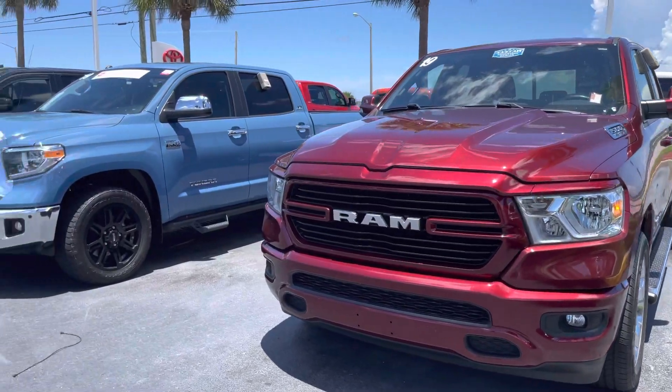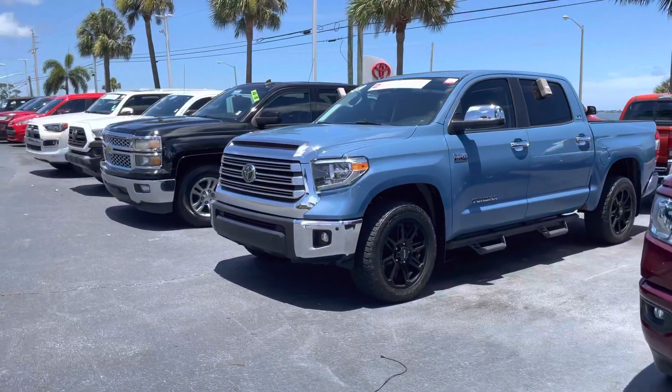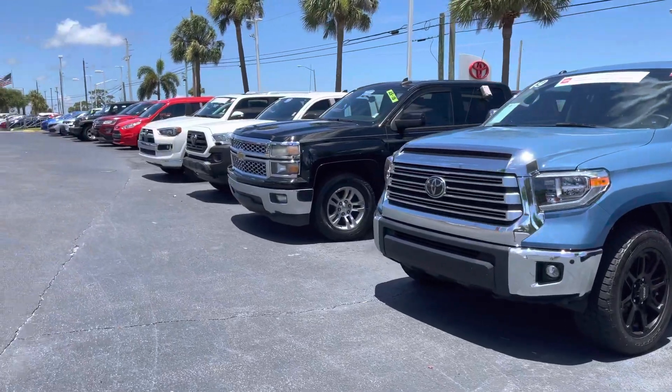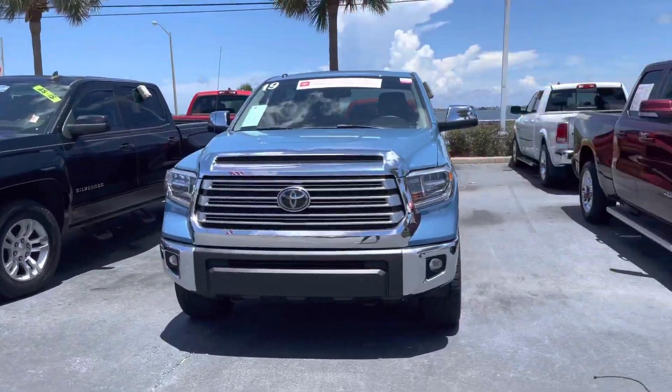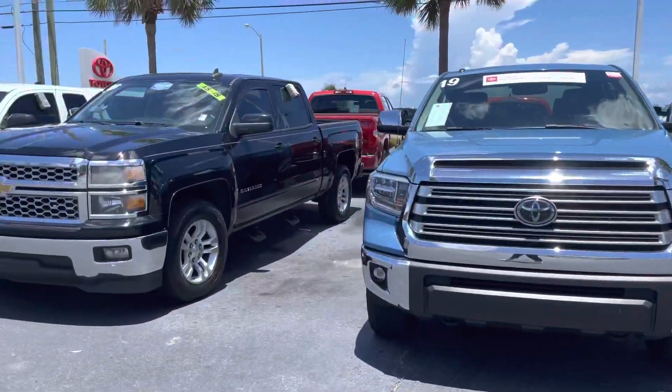Hey Mel, this is Taylor with Toyota at Melbourne. I am standing here in front of my pre-owned inventory and I wanted to make a quick walk around video for you. And as you can see, I have tons of pre-owned vehicles here, tons of models and tons of colors to choose from.